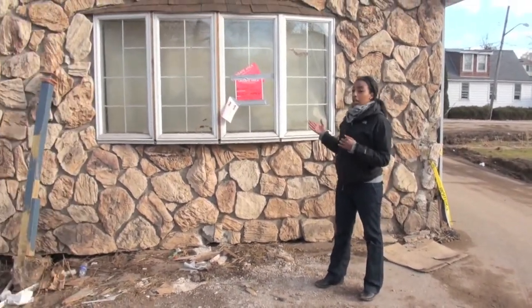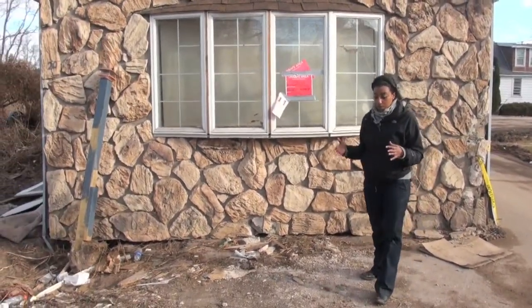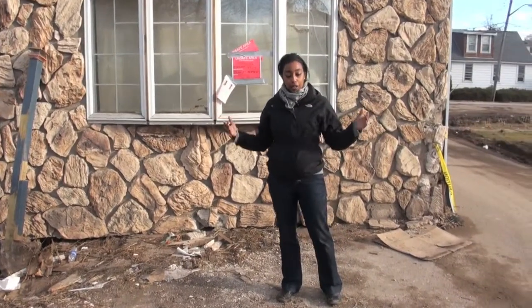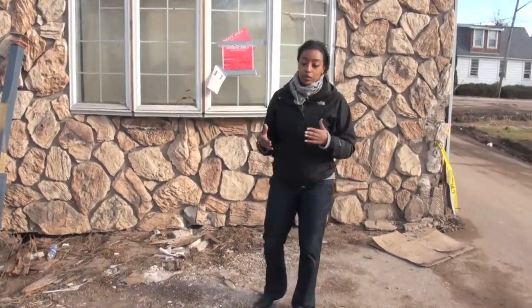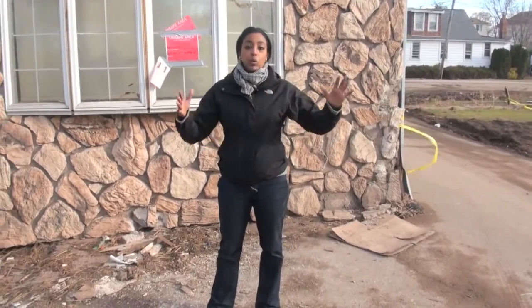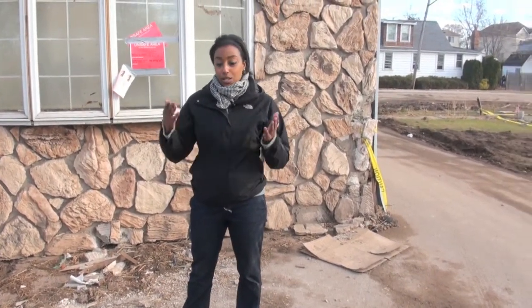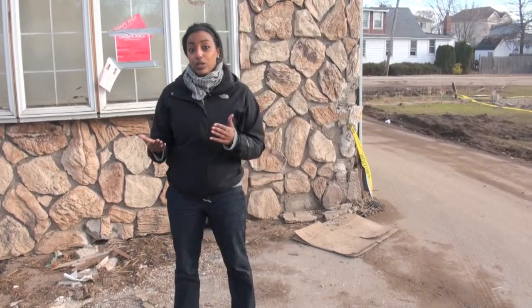I don't think people in this neighborhood really understood what it was going to be. I heard from so many people that we were here for Irene — there was a lot of hype about it, we thought it was going to be X, Y, and Z, but there was only about six inches. So many people said Irene was only six inches, I didn't think this was going to be a big deal. They completely underestimated this and there was no room for error. Twenty minutes, six feet — there's no room for error. You either left and evacuated or you were sadly swallowed by this storm.